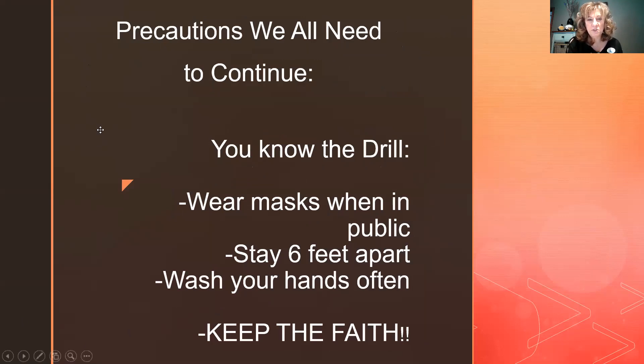Precautions we all need to continue: we need to keep wearing our masks in public. Even if you've gotten both doses and are up to 94% protected, it doesn't mean you can't still be a carrier and give COVID to someone else. We're just starting to explore how to get everyone vaccinated so we can go back to living our lives. Continue to stay six feet apart, wash your hands often, keep the faith, keep the humor, and don't give up.